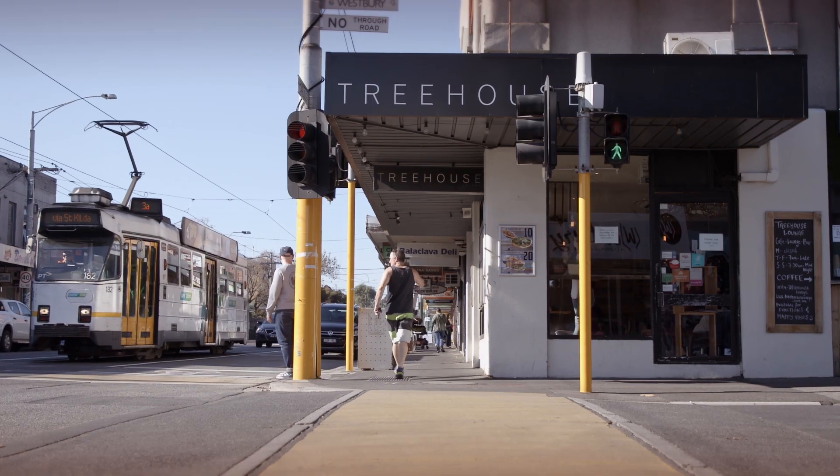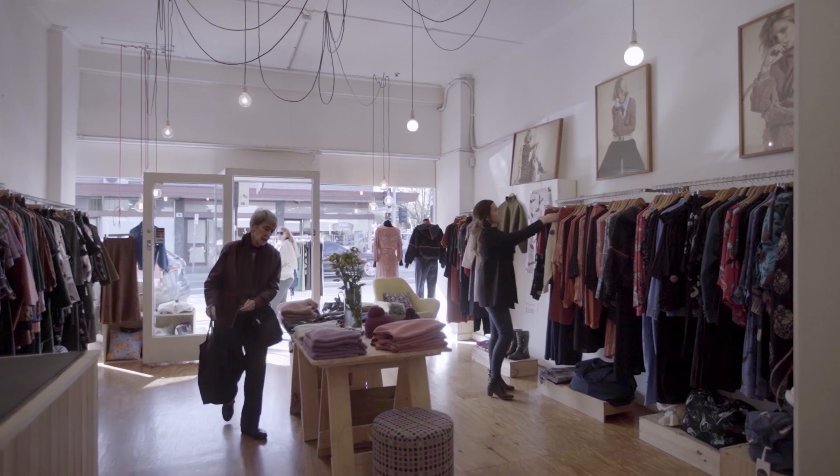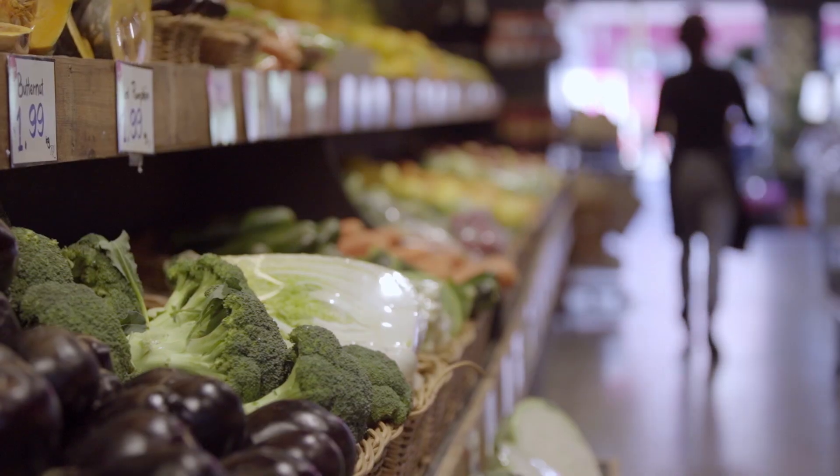I've lived in Balaclava myself, right around the corner from the site. It's a really great place to live. Having interesting high street shops on Carlisle Street, great restaurants.